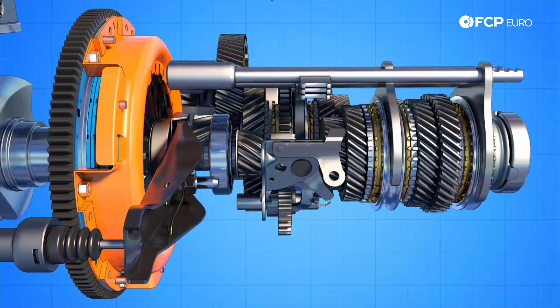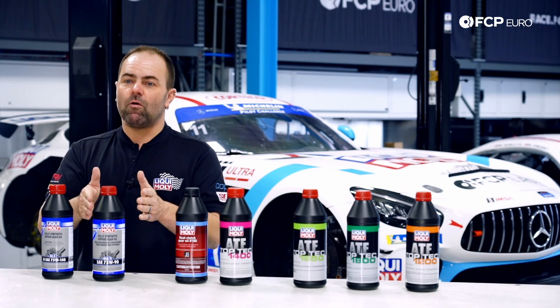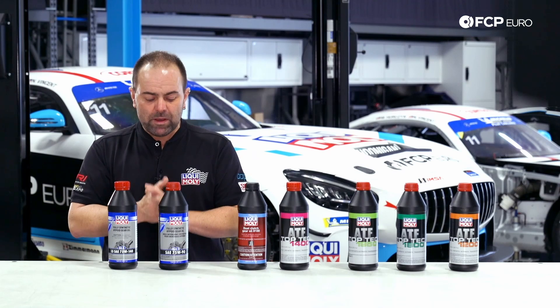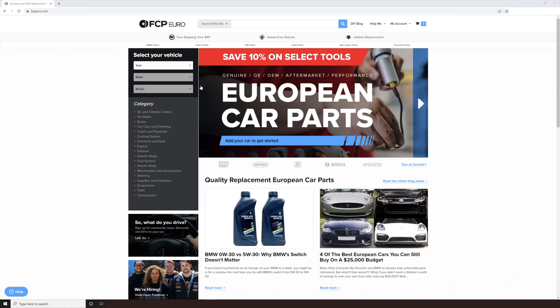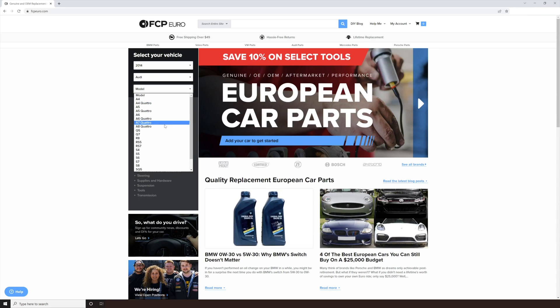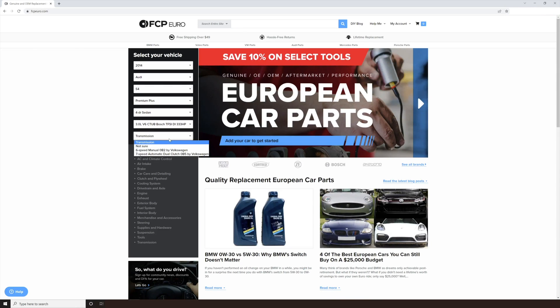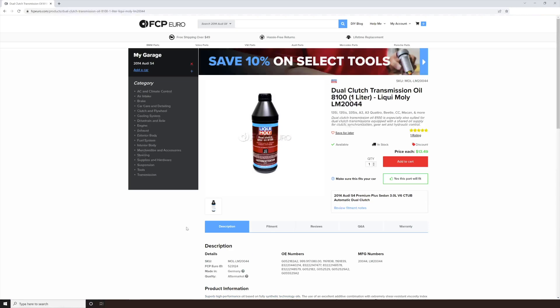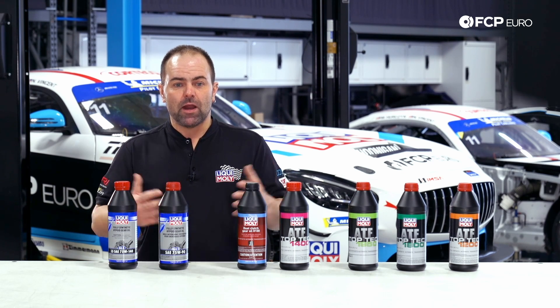Your transmission system needs a well-balanced formulation that meets exactly the requirements for your system. That's why we recommend using an oil guide when choosing the right lubricant. On FCP Euro's website, if you enter your type of car, it automatically puts the right fluid for your vehicle into your basket — that's a safe way to do it. Another option is to go to Liqui Moly's website, send us an email, and we're happy to help you.